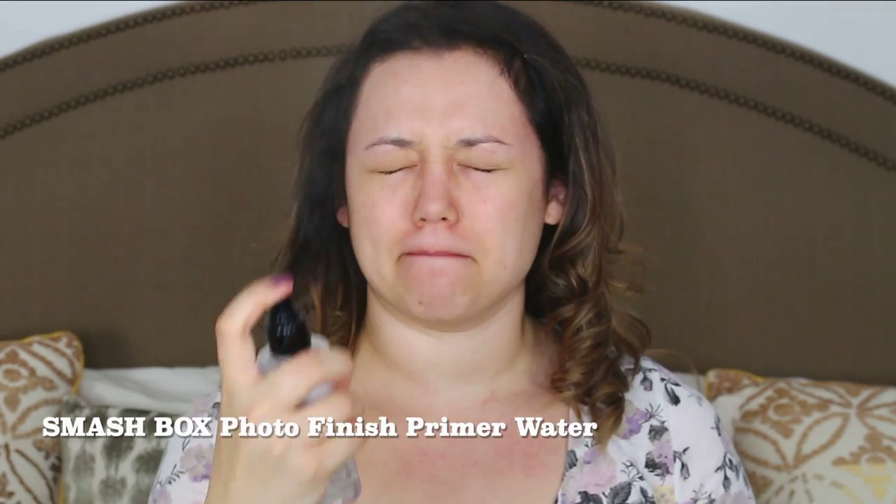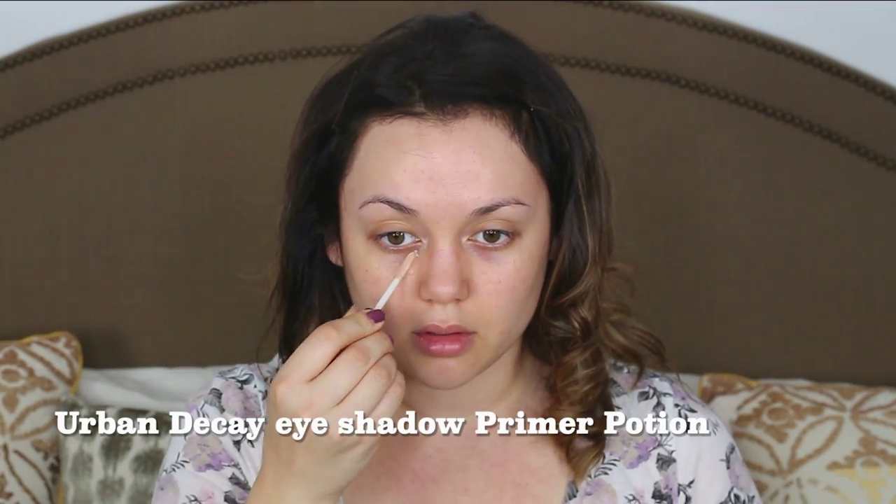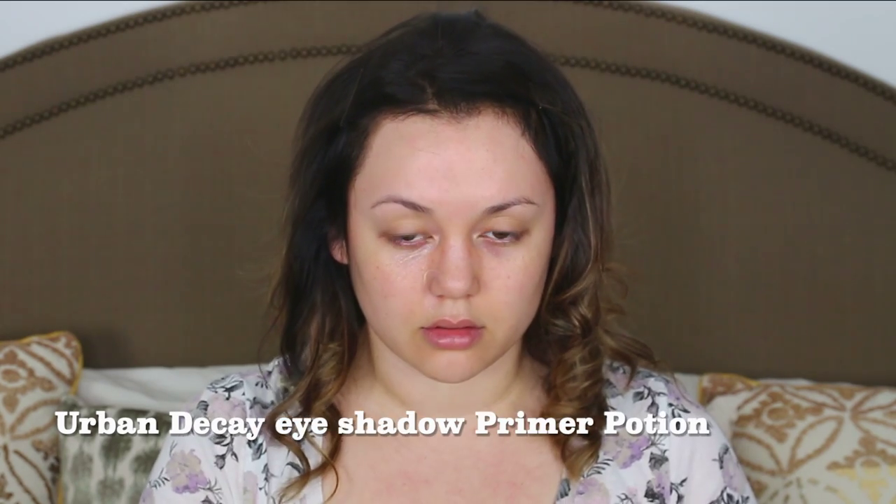First we got to get these baby hair bangs out of my face and put some primer on the half of the face that we're gonna put makeup on. I decided to do it on the side of my face that's more prominently my makeup-applying right hand. I put Urban Decay eyeshadow primer on because I cannot find a face primer that doesn't make me break out.